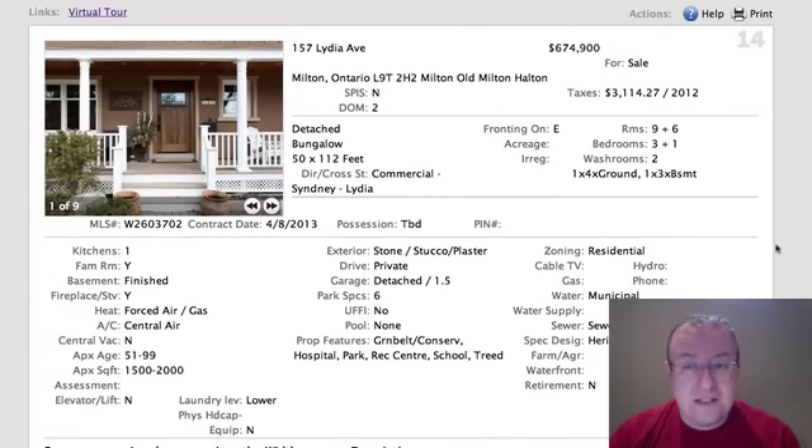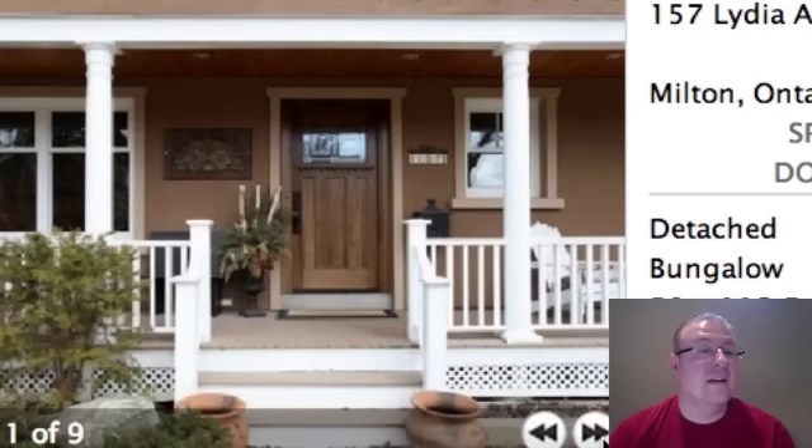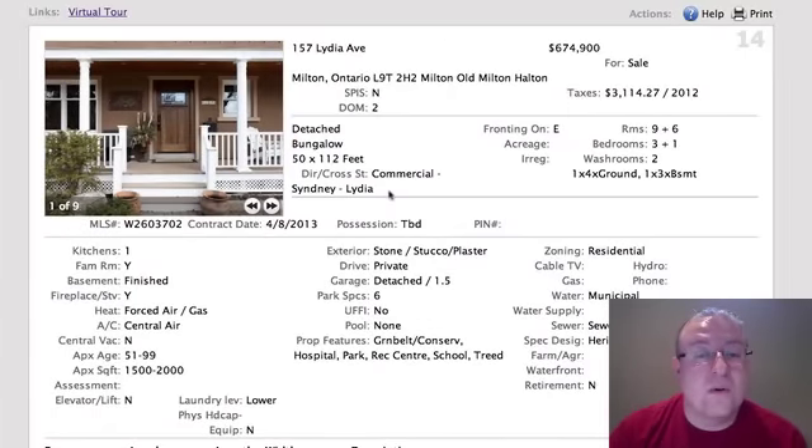Lydia is $674,000 — a bungalow on a 50 by 112 lot. Nice inviting front porch. There was a bungalow on Mill that sold in the lower sixes. I could see this one going either way, but it's a really nice floor plan and Lydia is a really awesome street. I fully believe in the value of this one — detached, one-and-a-half car garage. If you look at what we sold 41 James for, and there's another one on Lydia coming up too — they look like pretty good deals with bigger lots.